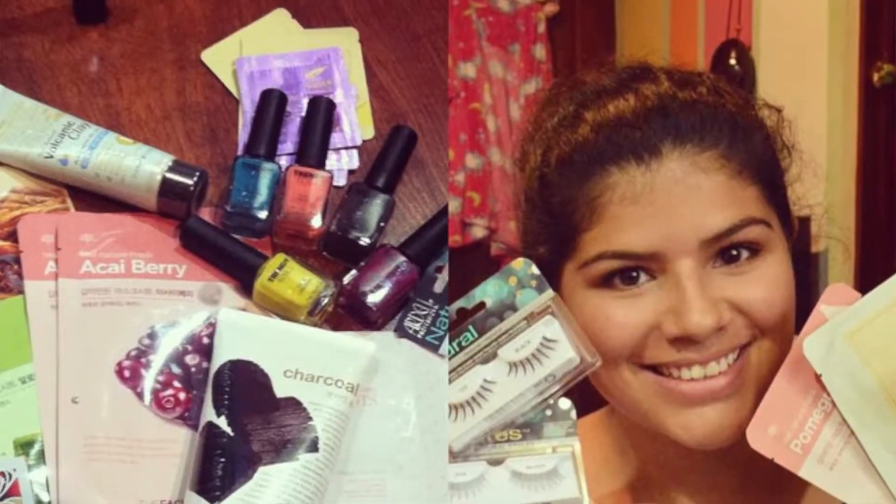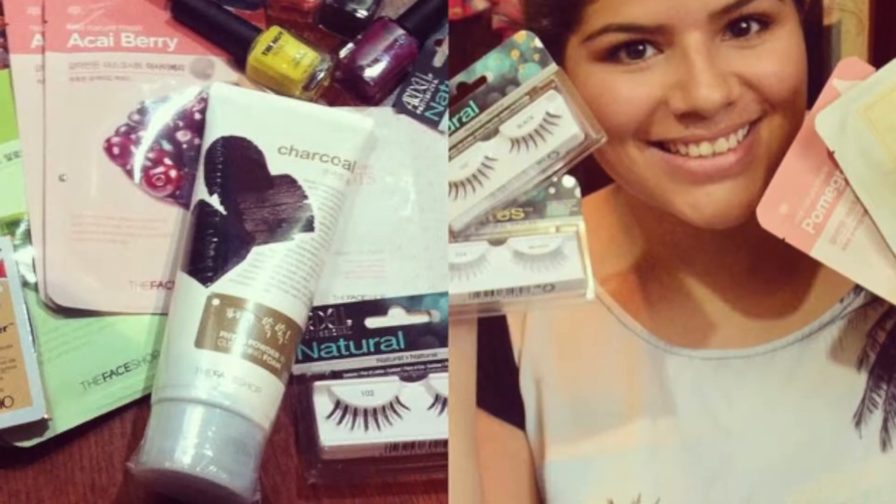Hey guys, this is Marja here on YouTube. Today I have a haul for all of you. I recently bought a lot of things, mostly makeup related and actually skincare related. I wanted to show you guys because I posted this picture on Instagram and a lot of people told me they wanted to see a few of the brands I showed, so I'm doing a haul for you.